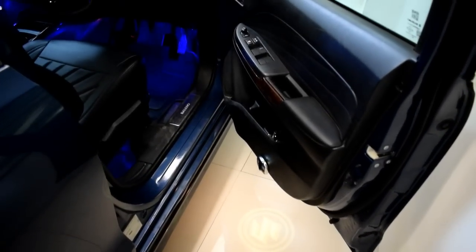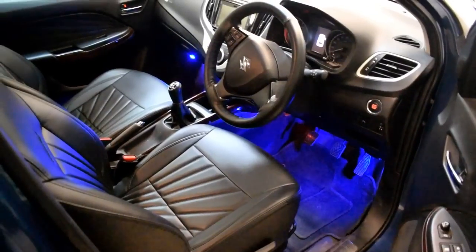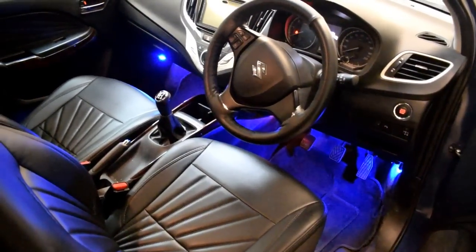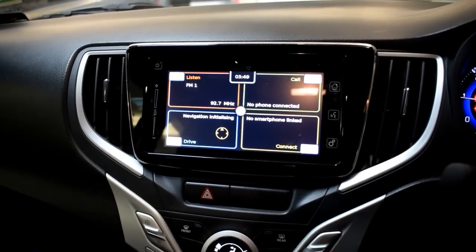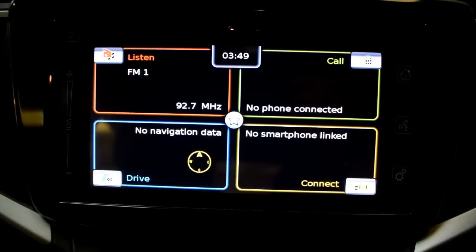The Baleno interior is all black, which makes it look a bit sporty. Even though this music system looks the same as the Desire's and comes from the same manufacturer, it does not support Android Auto — it only has Apple CarPlay.